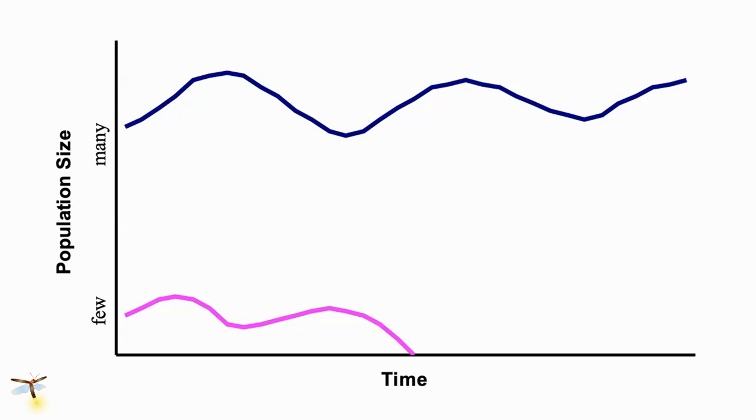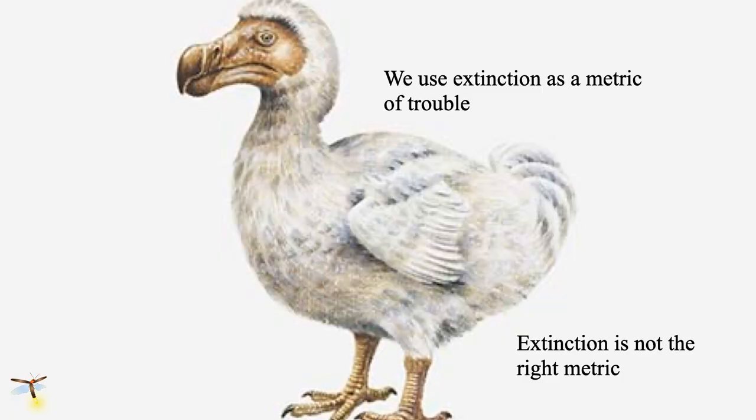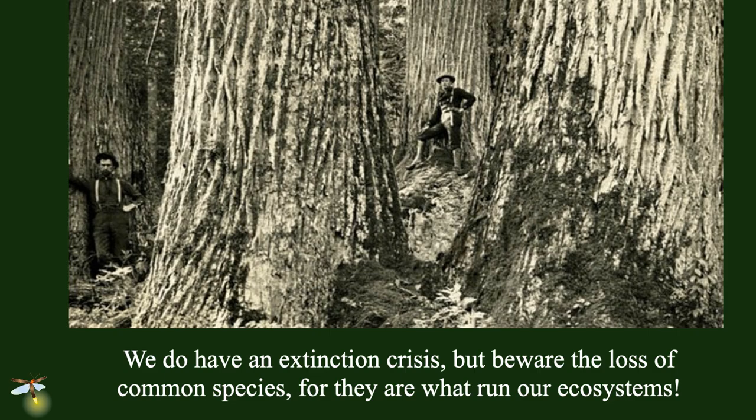Research from all over the world, some studies over 100 years old, all say the same thing: the natural areas we have left on the planet are not large enough to sustain the amount of nature we need — because it is nature that sustains us. We tend to use extinction as a metric of trouble, but that's like going to the doctor after you're dead. We need to look at what's happening before populations become extinct. The loss of species that were once common is the big problem because they were the ones dominating ecosystem function. American chestnut used to be a dominant tree along the entire Appalachian Crest, wiped out by chestnut blight.